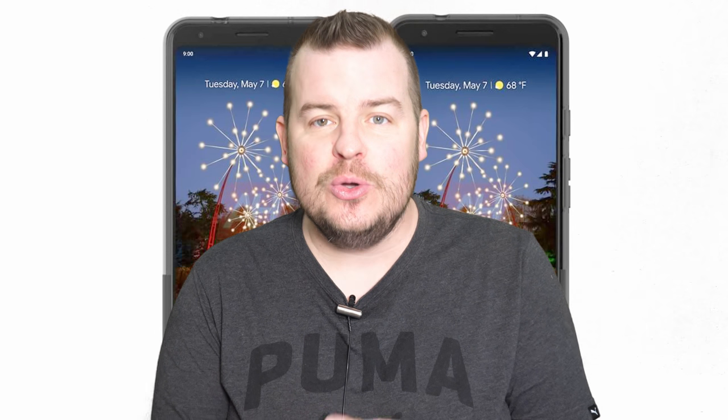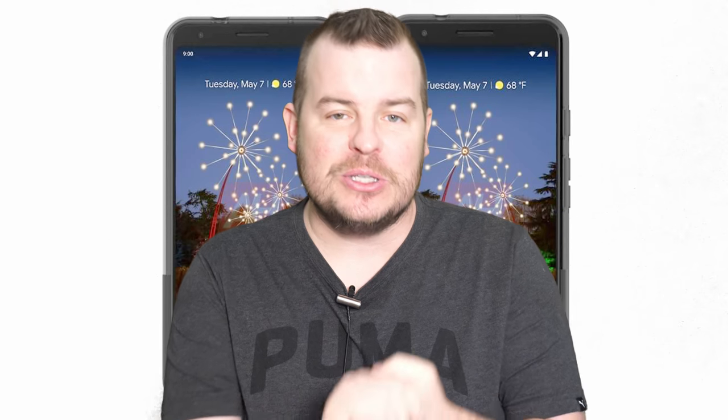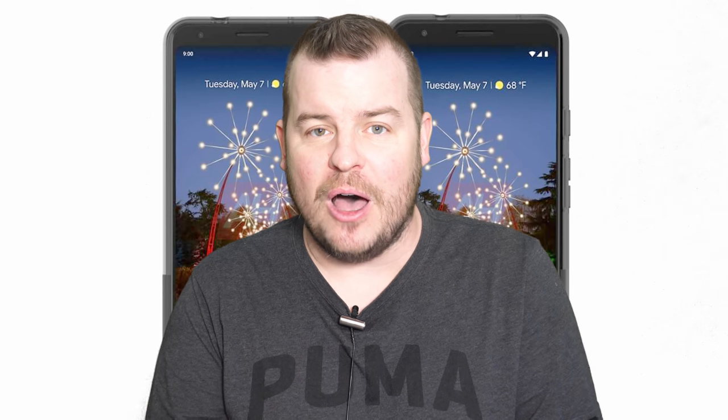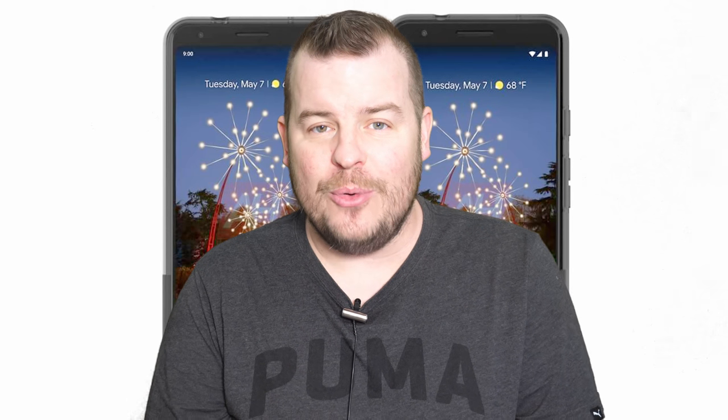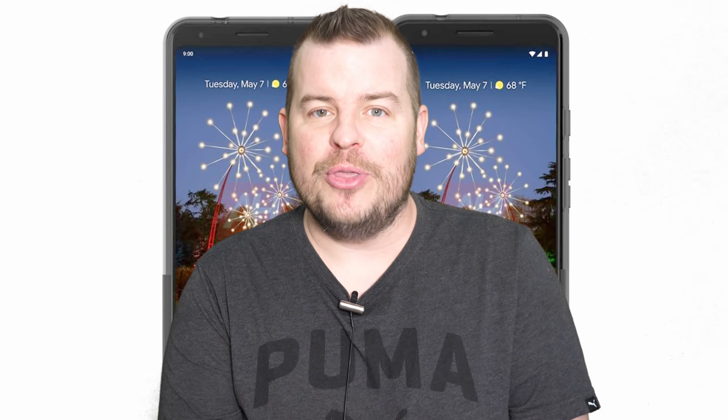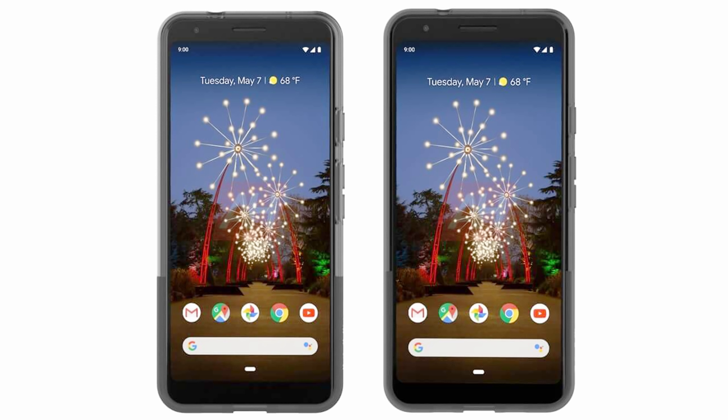The first story of the day is about the Pixel 3a and Pixel 3a XL, which will be the budget versions of the Pixel phone. We've got some fresh renders that give us a little bit more information. When you look at these renders, the first thing you'll notice on the screen is the date — it shows May 7th. So that looks like it will probably be the launch date, or the official release date. I'm going with release date.